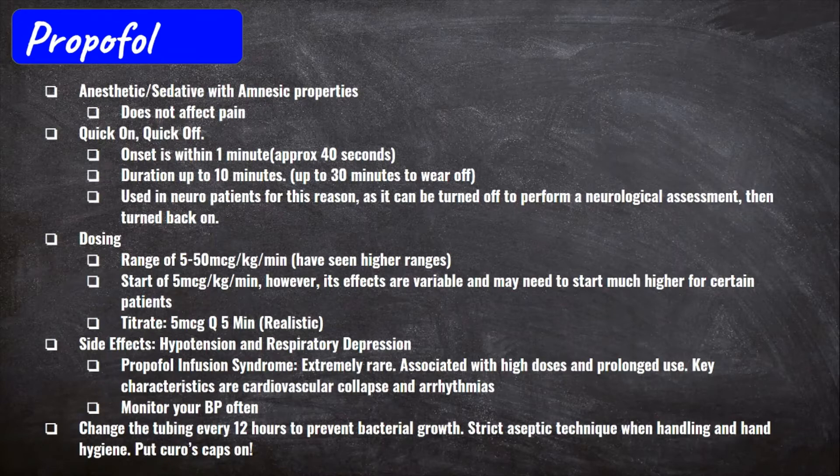One important thing to mention with Propofol is that it's prone to bacterial growth since it's made of fats. You have to be extra careful — maintain good hand hygiene, adhere to aseptic technique, put alcohol caps on all Propofol tubing, and change the tubing every 12 hours to prevent bacterial growth inside the Propofol itself.